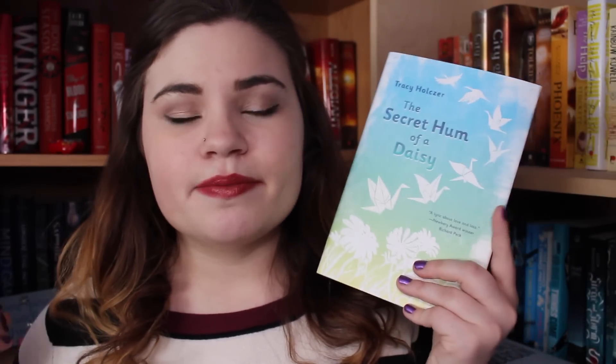The next book is The Secret Hum of a Daisy by Tracy Holczer. This is a middle grade contemporary novel that follows the main character as she deals with her mother's recent death. It's especially hard because her mother and she were in a fight when she died, and she's going to live with her grandmother as she tries to come to terms with the passing and the fact that they left things on such bad terms. It sounds like it's going to be a very sad but really beautiful story. I haven't heard one bad thing about this book, so I have really high expectations.